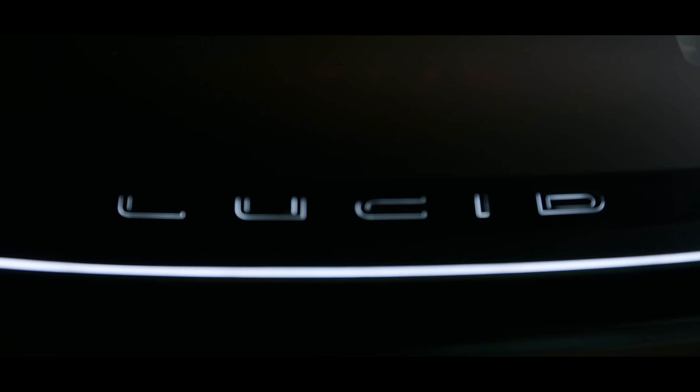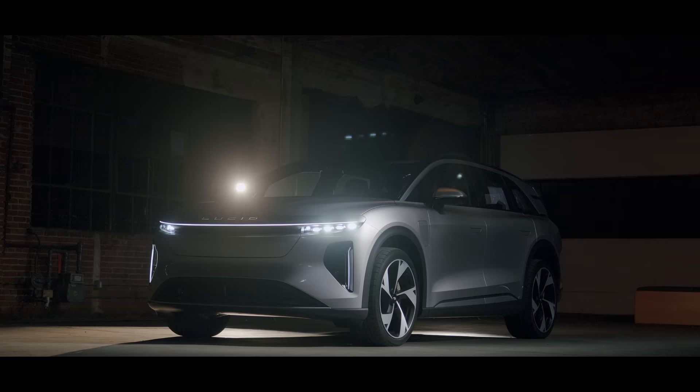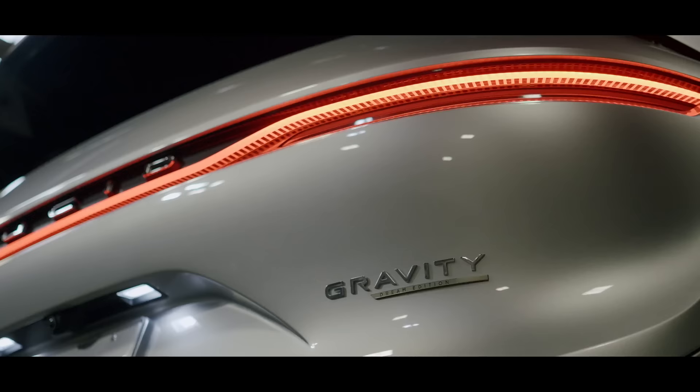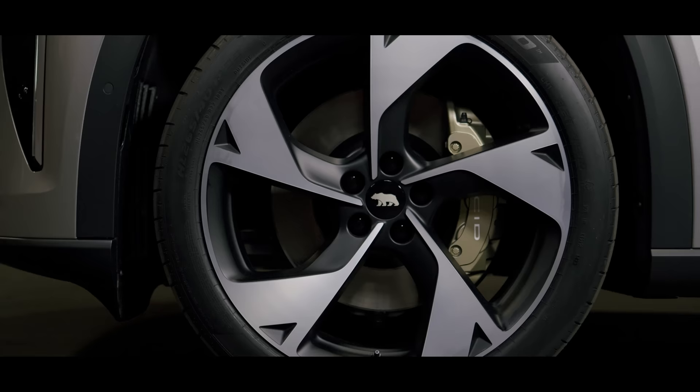Until now, Lucid have only ever dabbled with luxury sedans, and in our opinion they're really quite good. But since SUVs are so hot right now, without a place by the fire it can get very cold. With the Gravity, Lucid aren't just trying to stay in the game — they're aiming to plant a California bear-shaped flag on the top of the luxury SUV mountain.